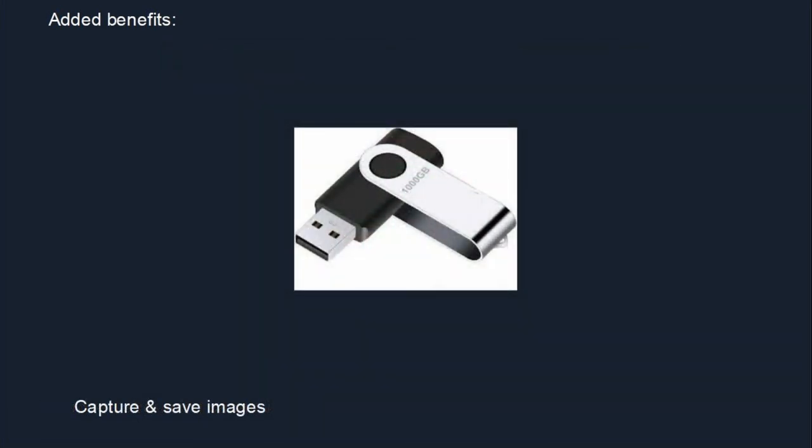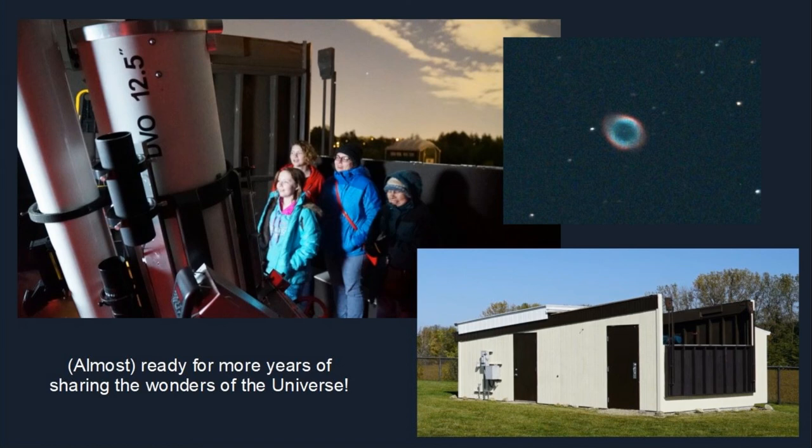Both the finder camera and the main camera software are built for imaging, so if members want to — or the club decides it needs to — we'll be able to capture images, capture video, just about anything the cameras and software are capable of. If people are interested in doing a series of exposures to take home and process, that capability will be there. The DVO, I think, has proved its worth. It's always been popular at our group events, and hopefully this new setup will last the 15 years that the last one did. Who knows what the technology will be at that time — I know I won't be worried about it, so that will be somebody else's problem.